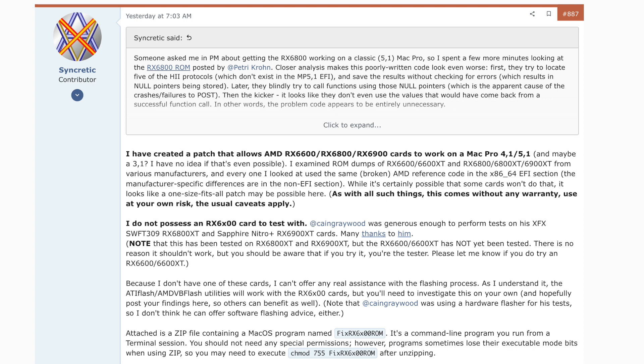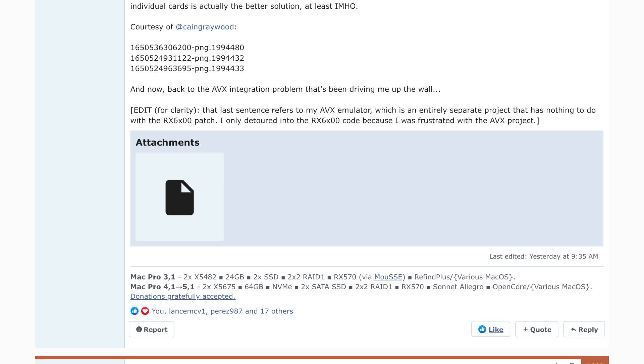Again, our hero Syncretic on the Mac Rumors forums released a modified ROM for the AMD Navi 21 GPUs, which are the 6600, 6600 XT, 6800, 6800 XT, and 6900 XT, and it's free for download today. The link is in the description of this video.